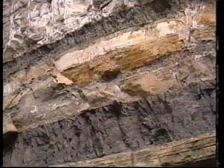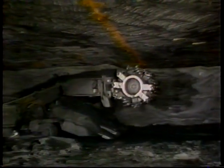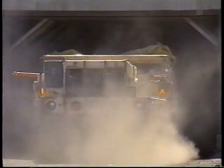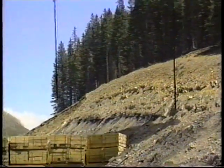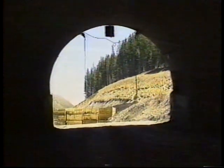Utah coal is found in near horizontal seams within rock layers. Tunnels are driven into the coal seams to provide access to the coal reserves. Entries can extend laterally several miles into the mountains and plateaus. With this type of mining, less than 1% of the mined area is disturbed for the construction of surface and transportation facilities.